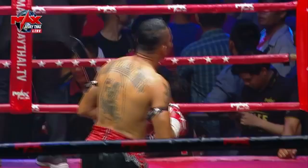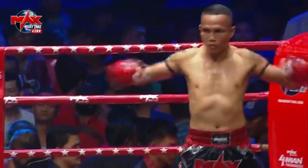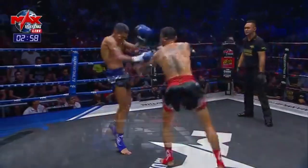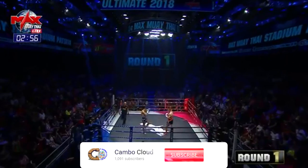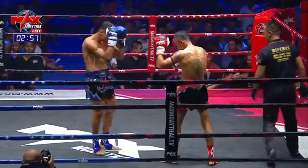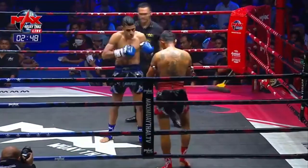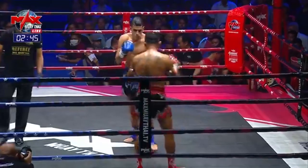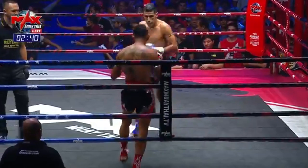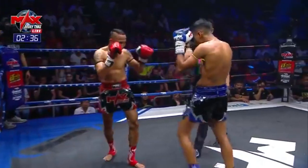Here we go, round number one coming up. Badgeruddin has been on a very, very strong run of form — big step up in class though, this one, with Numsatuk. Although 38 years of age, he has incredible stamina; you definitely can't let that number fool you. Numsatuk loves to get to the clinch, and that's going to make it interesting because Atif loves that unorthodox style on the outside. So will Numsatuk be able to lock him down?